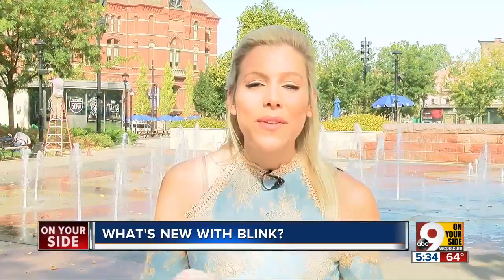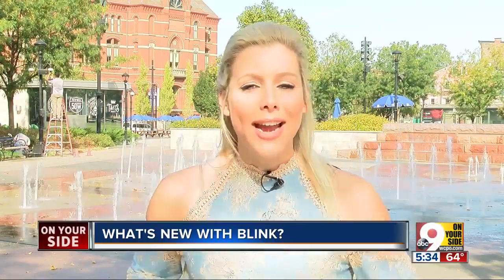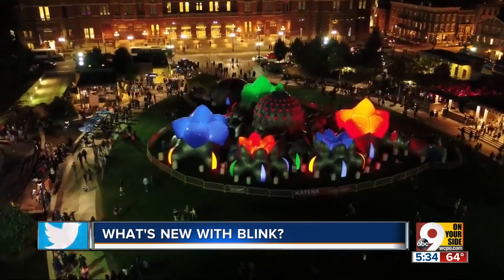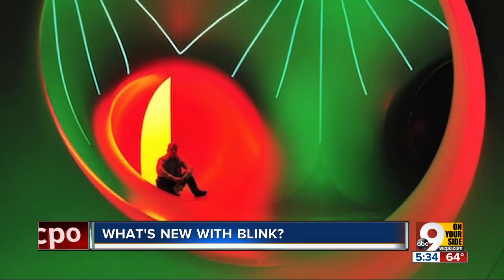And beyond all of the visual artwork you're going to see, there's going to be live entertainment each night on six new stages and daytime activities as well. There will be daily Q&A sessions with Blink artists, a film festival on Saturday, and the return of the Architects of Air with a new luminarium right here in Washington Park. You'll be able to walk through the luminarium every day of Blink.